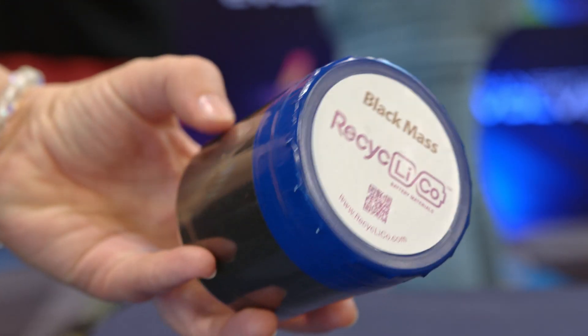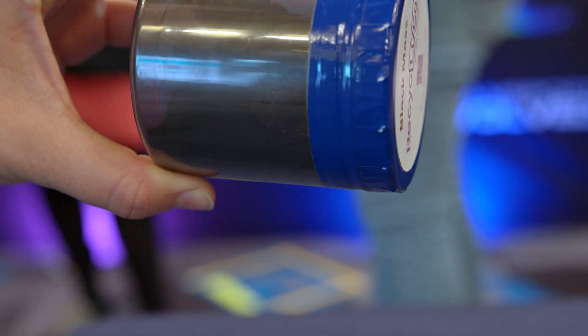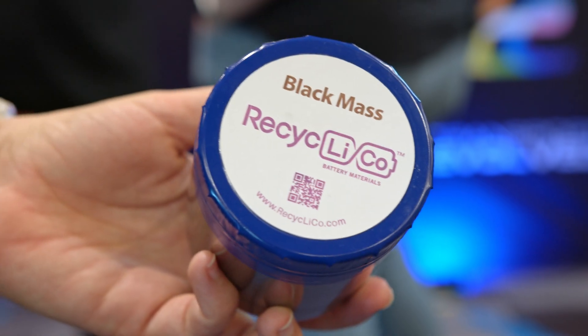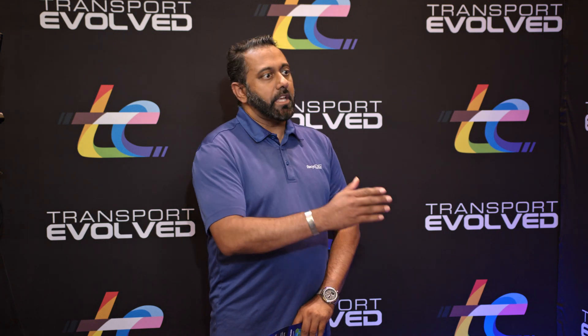What is the process that batteries go through? Let's start at the beginning. Stage zero is the collection of these batteries. Stage one is collecting them and shredding them to get into the black mass or black powder. Stage two is taking the black mass or black powder and putting them through a hydromet process to recover these battery metals. That's the part Recyclico comes in — their process starts after the black mass and black powder level.